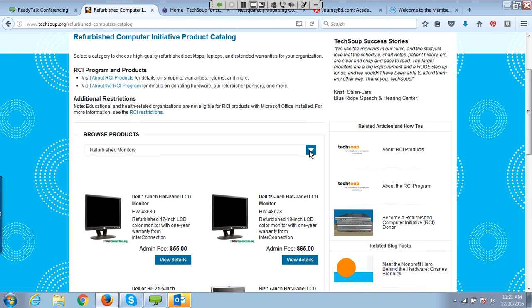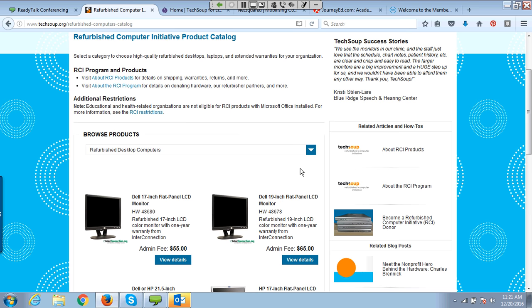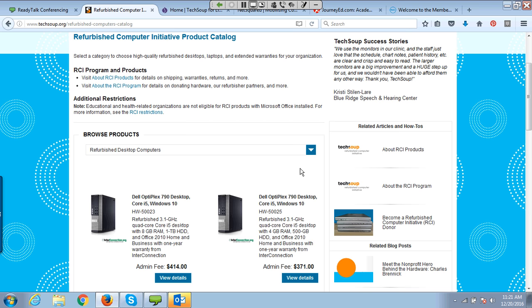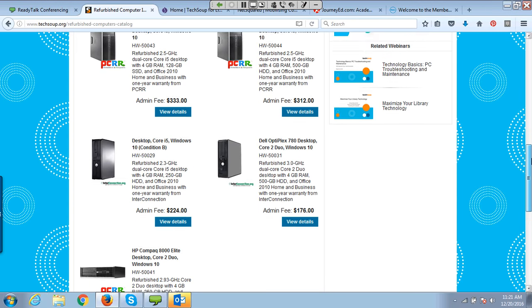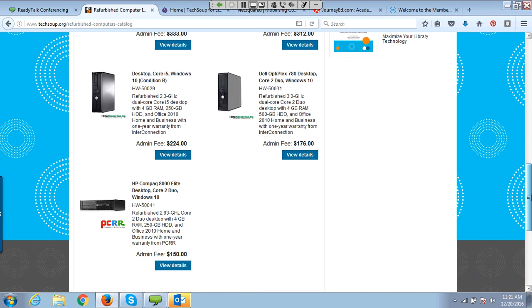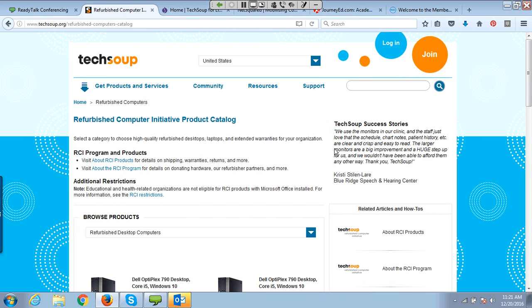All of our products through the refurbishing program have at least 90-day minimum warranties. But I'd still recommend plugging them in and making sure they're working before you actually need them in full-time service. These are some examples of the types of machines you can find. This is the RCI — Refurbished Computer Initiative — section.